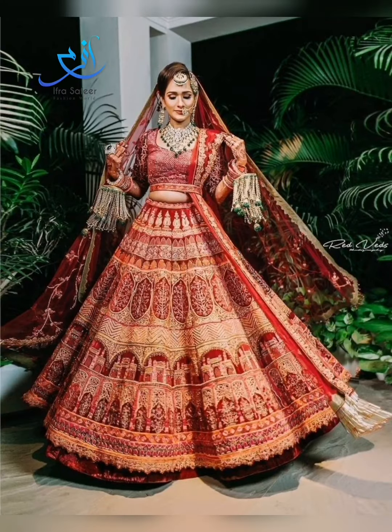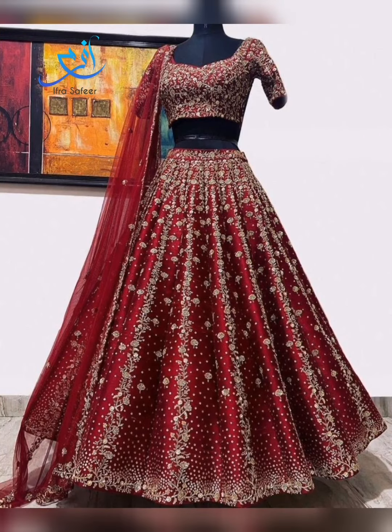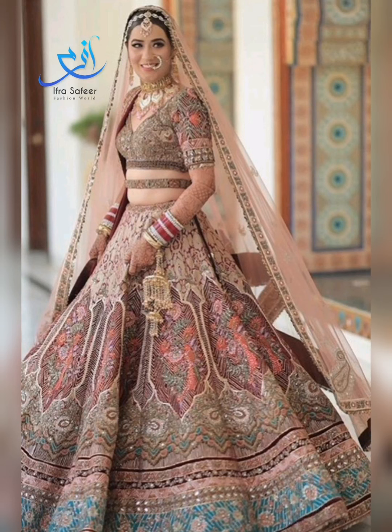You will see patchwork, stone, pearl, and all kinds of work. Indians are wearing their lehengas as a style statement — you will see this in my video.